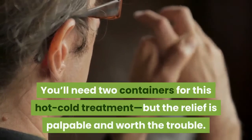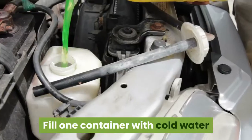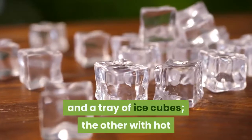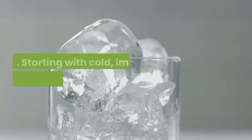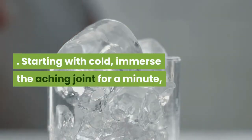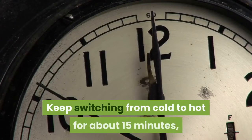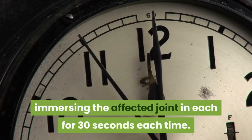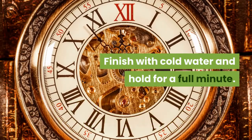Give joints the cold-hot treatment. Fill one container with cold water and a tray of ice cubes, and another with hot water at a temperature you can tolerate. Starting with cold, immerse the aching joint for a minute, then switch to the hot water for 30 seconds. Keep switching for about 15 minutes, immersing for 30 seconds each time. Finish with cold water and hold for a full minute.